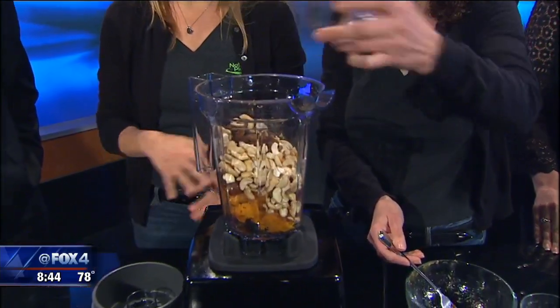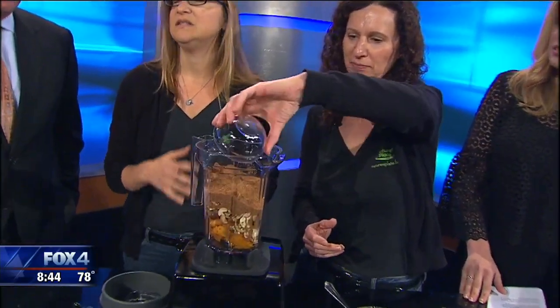And the cashews make it really creamy, so you don't miss the milk or the cream or anything else. They also have really good healthy fat, protein, and iron. And then coconut sugar — we use coconut sugar instead of regular white sugar because it's got a lower glycemic index and it actually has a little bit more of an interesting flavor.